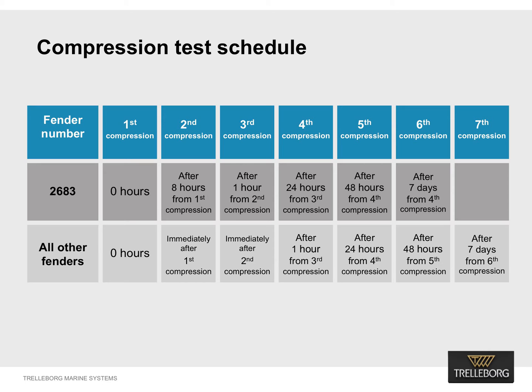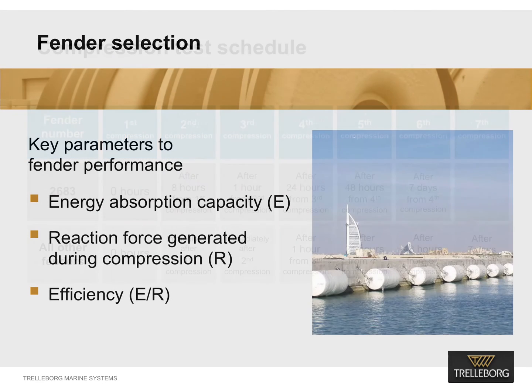Fender reaction force, energy absorption capacity, efficiency and recovery after compressions were compared. There are some basic parameters to set out clearly. The performance of a fender is defined by its energy absorption capacity as well as the corresponding reaction force generated during compression. The energy absorption capacity of a fender is calculated by the area under the force-displacement curve. Fender efficiency is defined by the ratio of energy and reaction force at rated deflection, expressed by the term E over R.